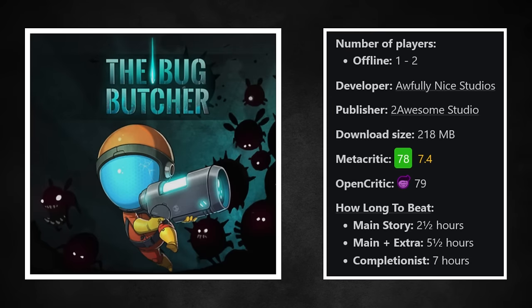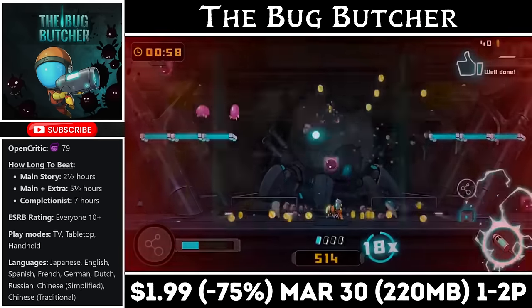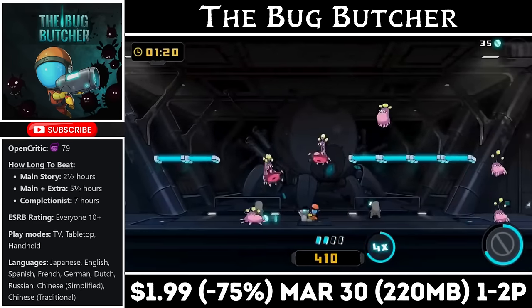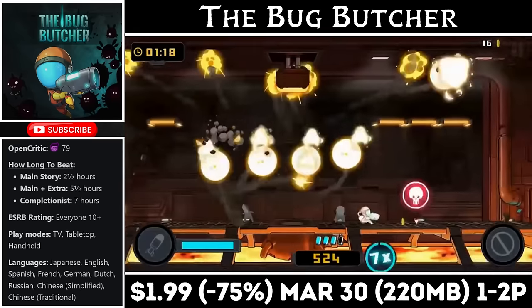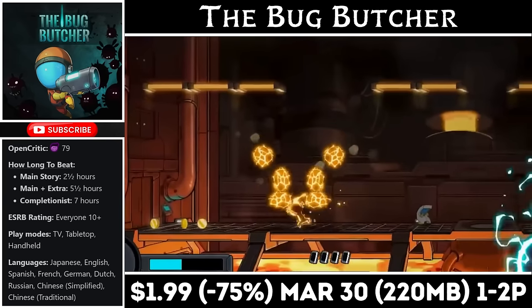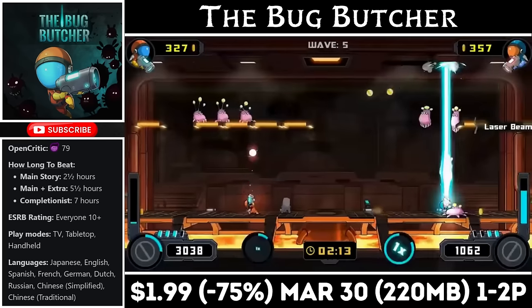The Bug Butcher is an arcade-style shooter with local co-op for 2 players. It has a small download just over 200MB and is one of the better games in the genre. You're fighting off a swarm of nasty bug-like aliens and have to do everything you can to stay alive while keeping the scientist safe as he works in the background. The game can be challenging, and what makes it tougher is that you can only shoot upward, so you'll have to position yourself under your enemies while avoiding damage. It's an absolute blast with 2 players. Right now you can pick it up for just $1.99, marked down to an all-time low, with the deal ending on the 30th.